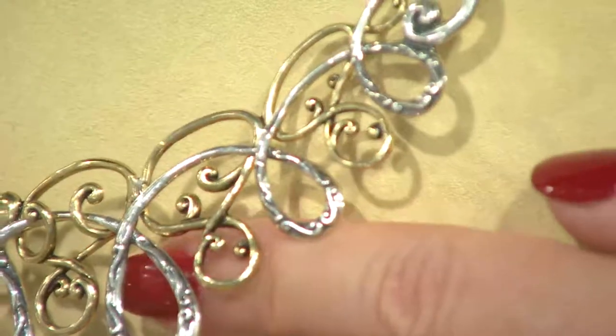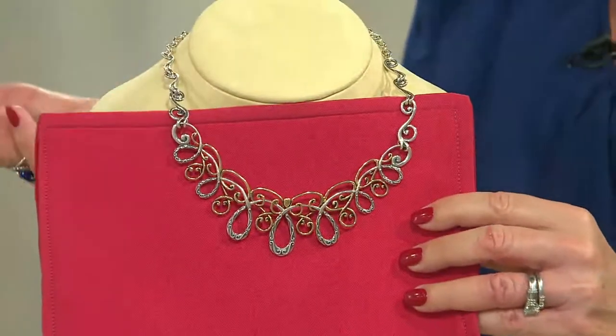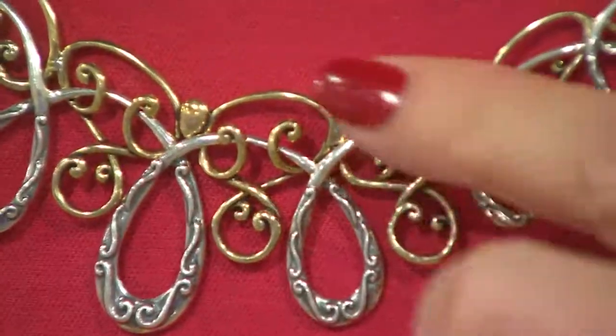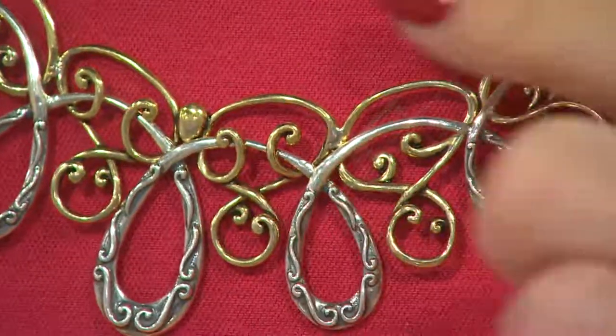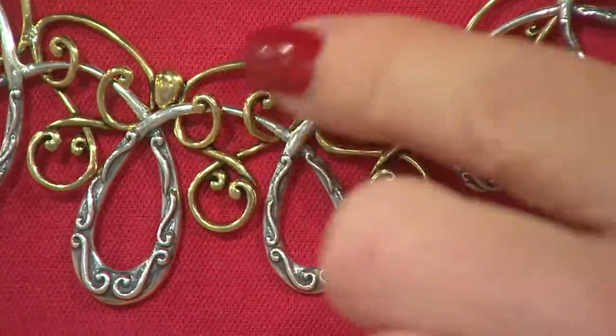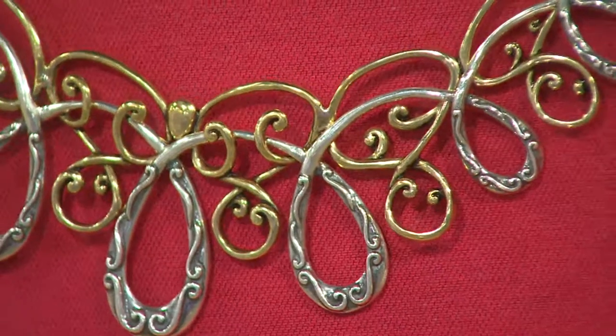What color would you like? Something dark — anything dark is going to really show what I'm talking about. Because you really can't appreciate the brass otherwise. Do you see how that's not a flat piece of brass and a flat piece of sterling silver soldered together? The brass is swirling up and over, curling and intertwining.